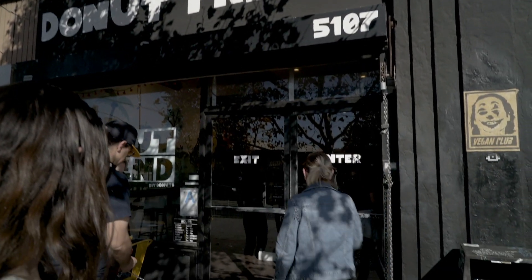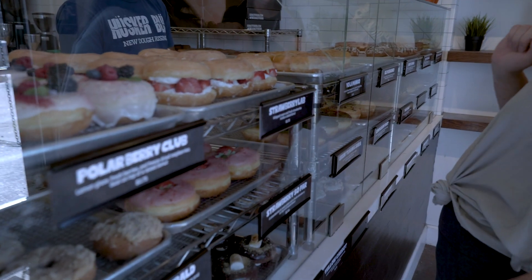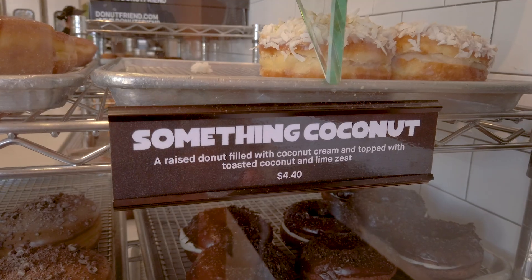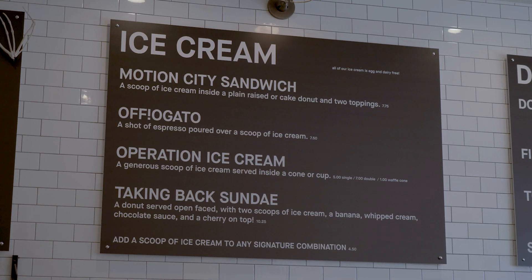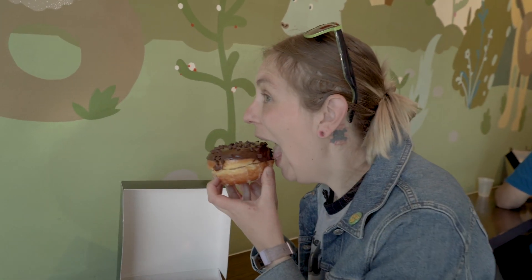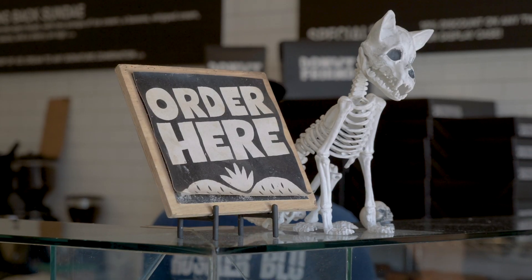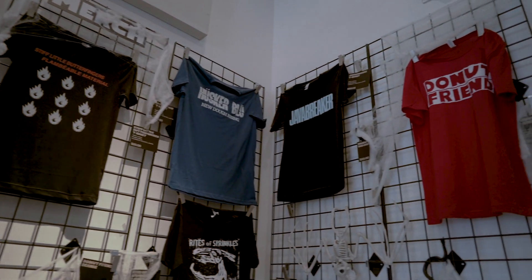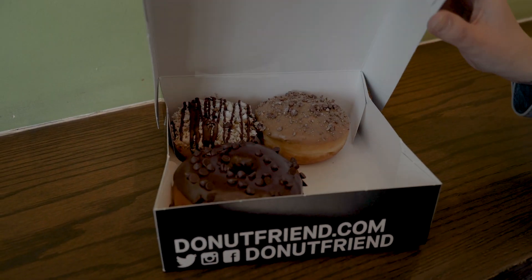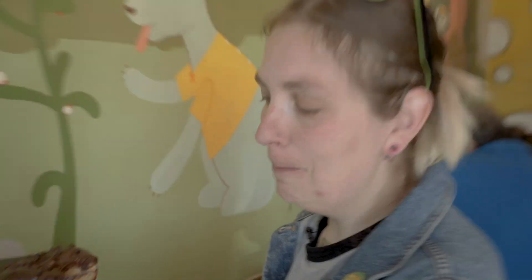We are at Donut Friend in Los Angeles and this is an all-vegan donut shop that names all their donuts off of different bands. I'm about to take a bite of the fudge gazi. Oh, that's really good. I approve. In Philly we have Dottie's Donuts and it might give them a run for their money.